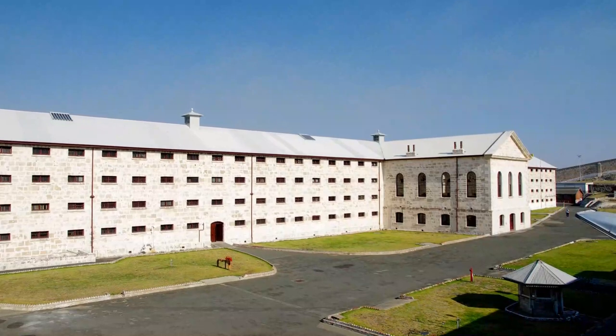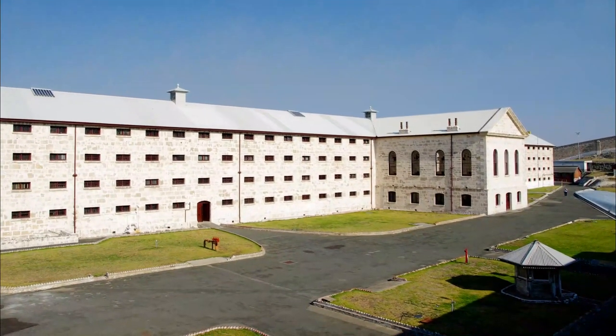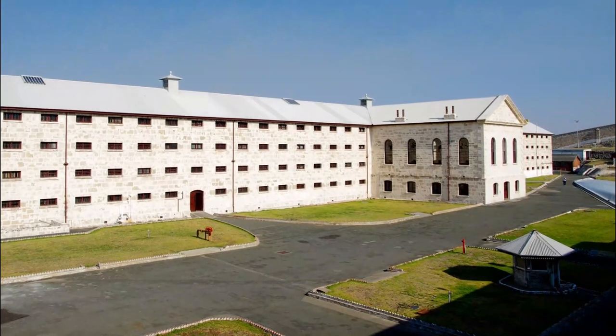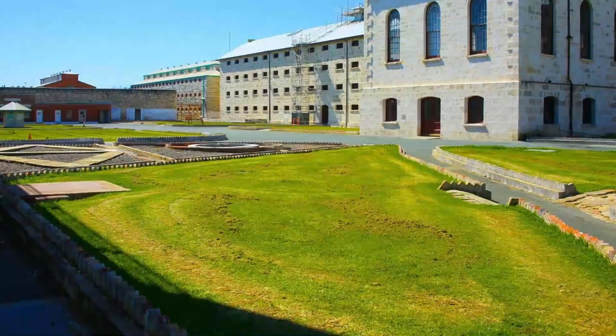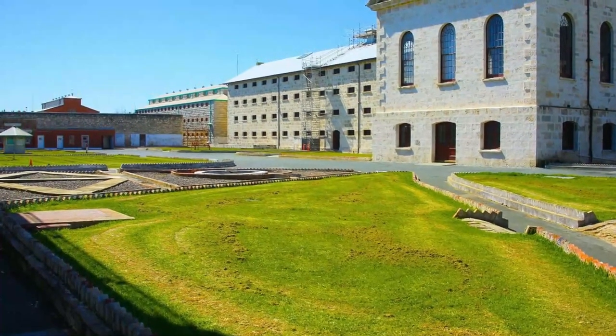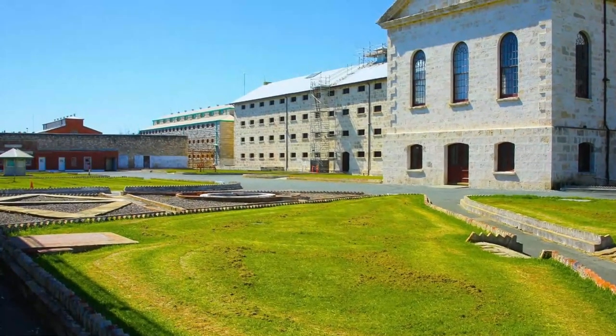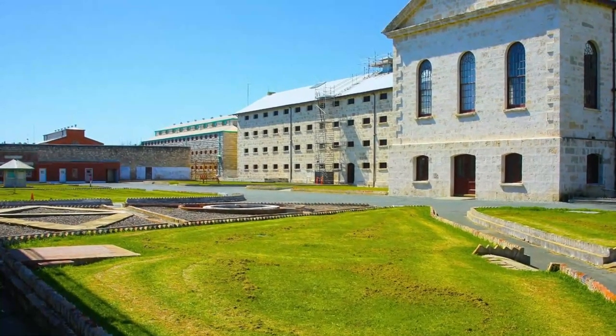Number seven: Fremantle Prison. Fremantle Prison is a historic prison built by convicts in the 1850s and one of the 11 heritage sites that make up the Australian Convict Sites World Heritage Property. It is renowned for being the largest and most intact convict establishment in the Southern Hemisphere, and is a popular attraction for its guided tours, which offer visitors a glimpse into prison life and the grim history of this convict establishment.